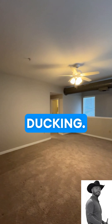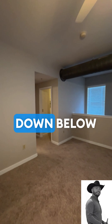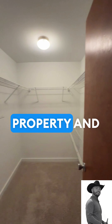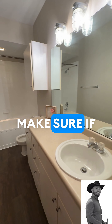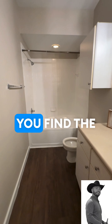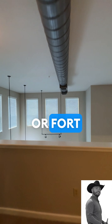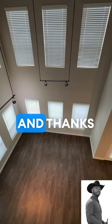Beautiful exposed ducting and a large area. Make sure to go down below to our description — there's a link with more details on this property and other properties. Make sure if you see a form to fill it out. We'll help you find the best apartment deal in Houston, Dallas, Austin, San Antonio, or Fort Worth. Make sure to subscribe today and thanks for watching.